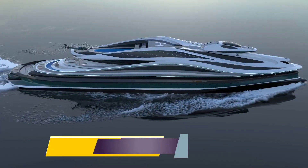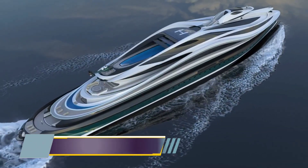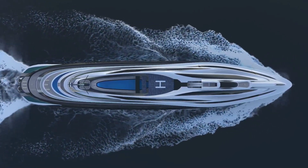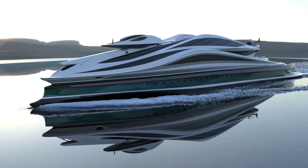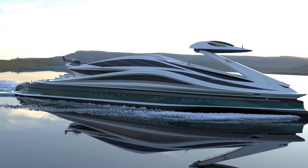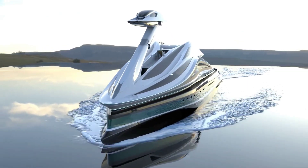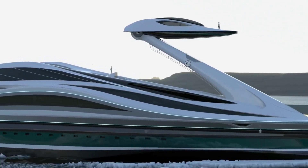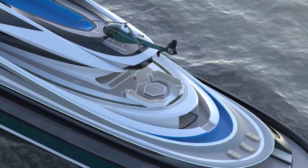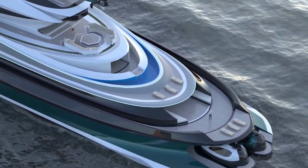Lazzarini Design Studio unveiled the Avangardia, a concept megayacht shaped like a swan with a movable neck and removable head. Avangardia, which is Italian for vanguard or avant-garde, is a fitting name for this uniquely shaped yacht that prominently features a swan head-like control tower above the rest of the ship. According to the Rome-based design studio, the yacht was inspired by several 1970s and 1980s Japanese anime series that depicted the heads of robots as command centers.